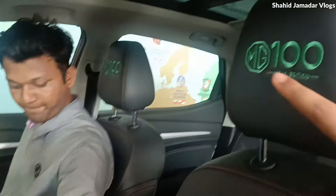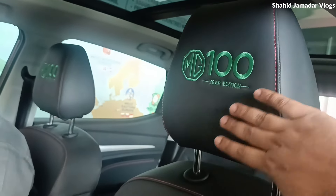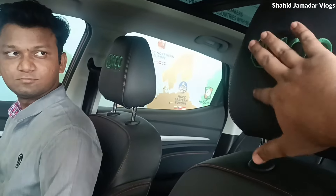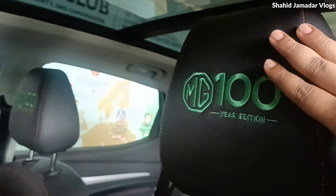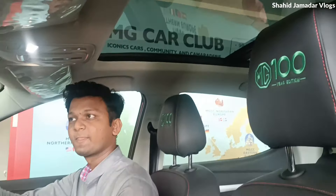Anyone can adjust the overhead. A few spaces are available and you can view them along the seats. You can also see the 100-year branding on the MG. There is a lot of space here, and the car is also very good.